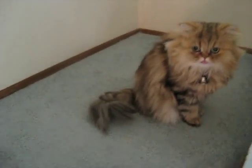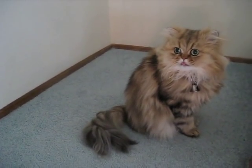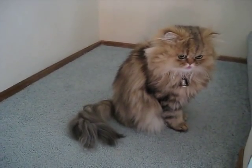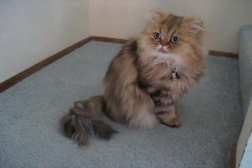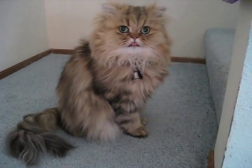Now, come on. Careful. Looking good today. Yeah, he's looking good today.